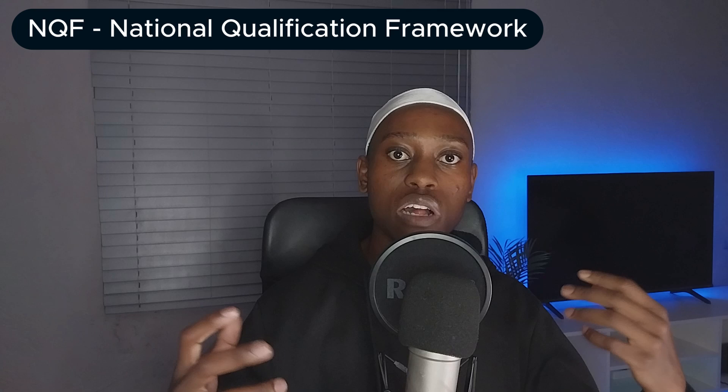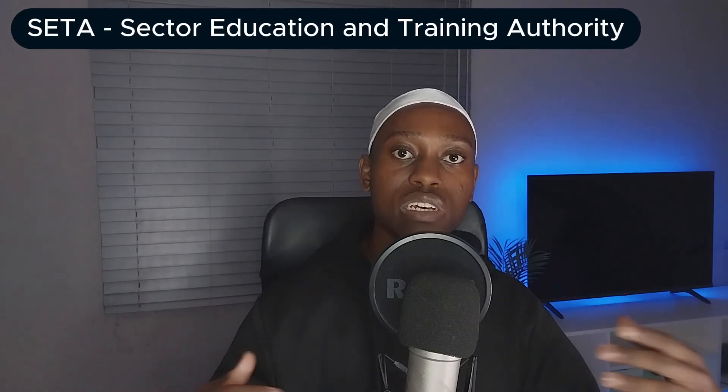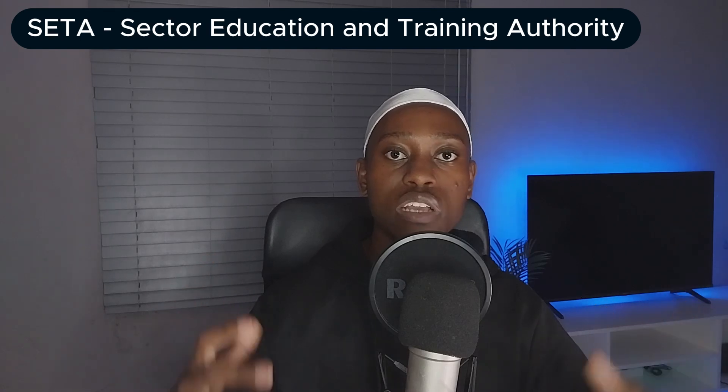Before we get into the list, I want to mention the abbreviation I'll be using in this video. We have MICT SETA, which basically ensures that the assessments you get in these bootcamps follow the NQF — the National Qualification Framework. SETA stands for Sector Education and Training Authority.